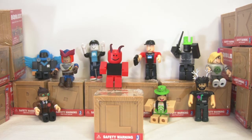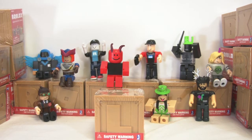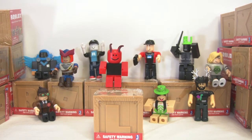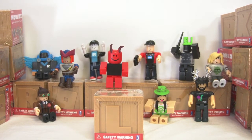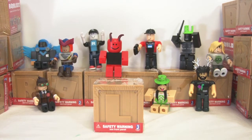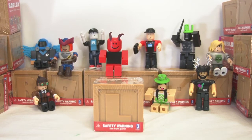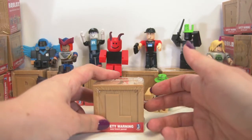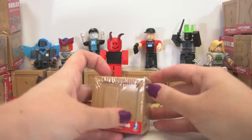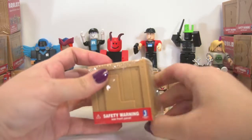We're going to adjust this camera down just a little bit so you can see where these boxes are getting opened. There we go. You see that safety warning glaring on the bottom of that box? Ready for this nice L crate to be opened.